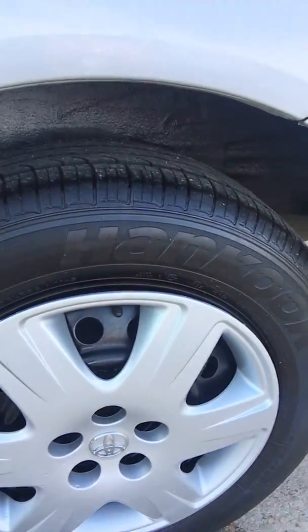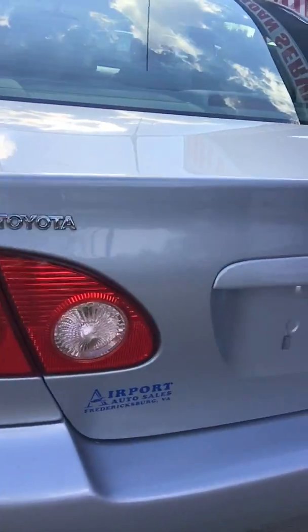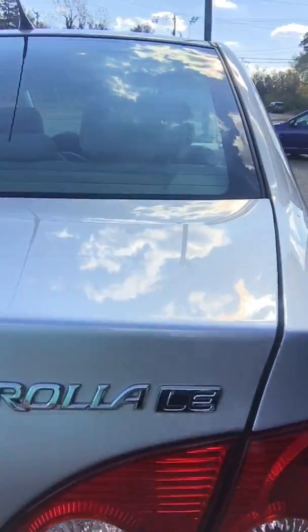Hi guys, it's Alyssa here at Airport Auto Sales and I'm standing with our 2005 Toyota Corolla. I'm going to go ahead and give you a quick tour of the vehicle. The Corolla has Optima tires. It's an LE edition.